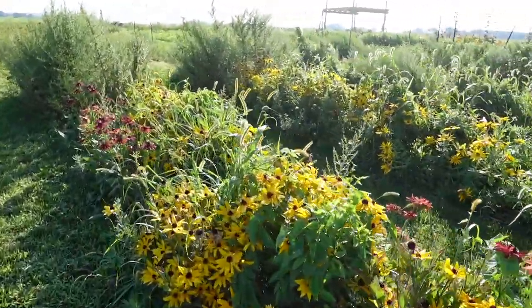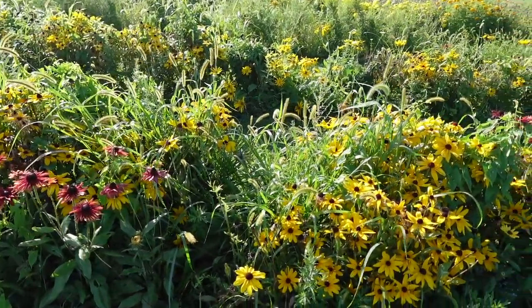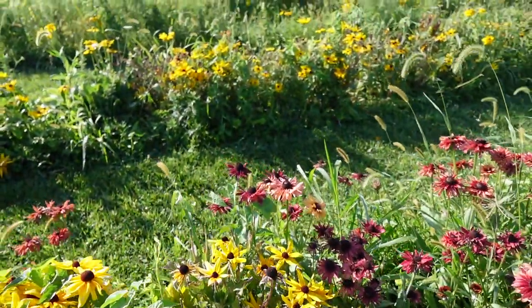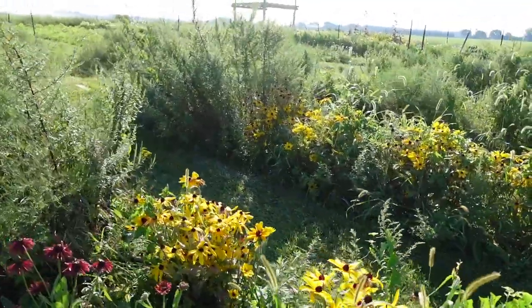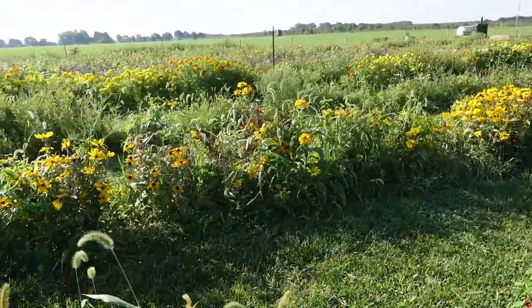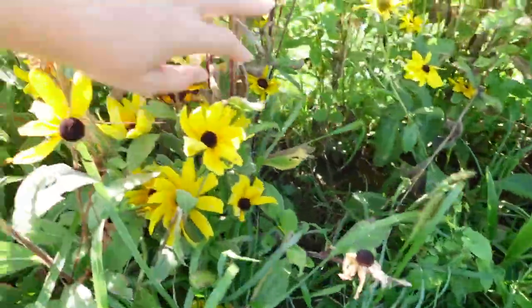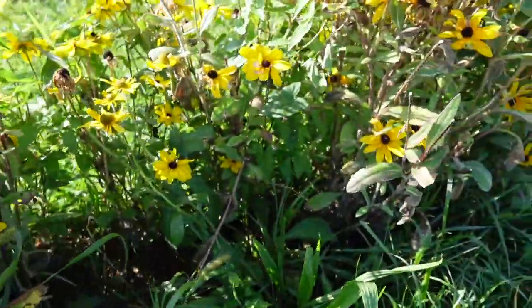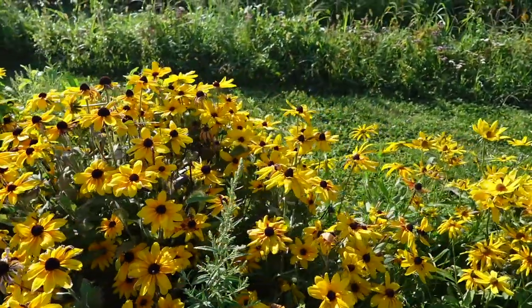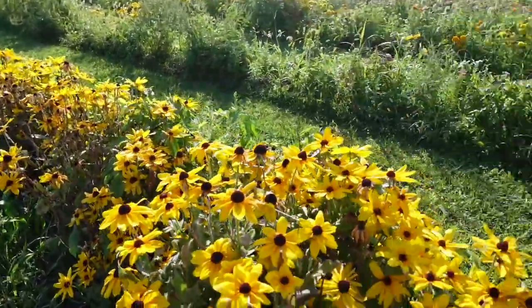When we get to the Rudbeckia, I am seeing that this is better than last year. I did hard cuts on it to avoid that powdery white mildew. I can see it starting a little bit, but last year it was just covered in it. We are spraying this again with fungicide, treating it once a week, and it's doing much better. I've been doing hard cuts because less foliage together makes less of that powdery white mildew. Some plants are brown and dying back because they were perennialized — it's late for them. Some I did succession plant, but they're looking better than last year.